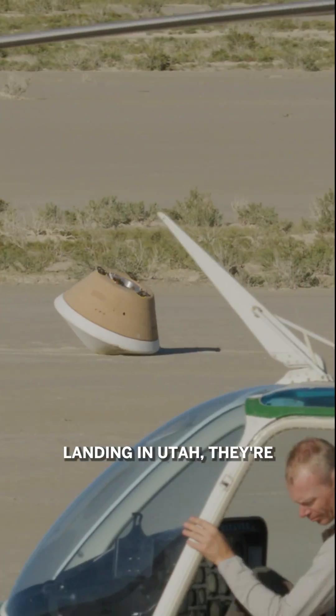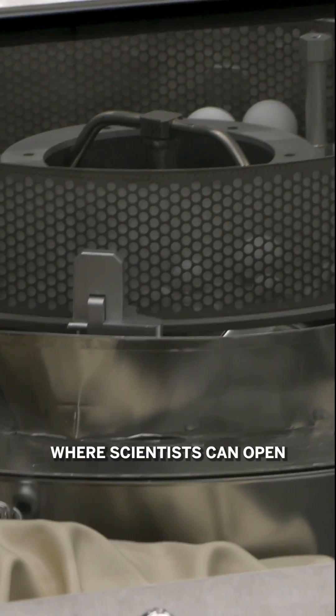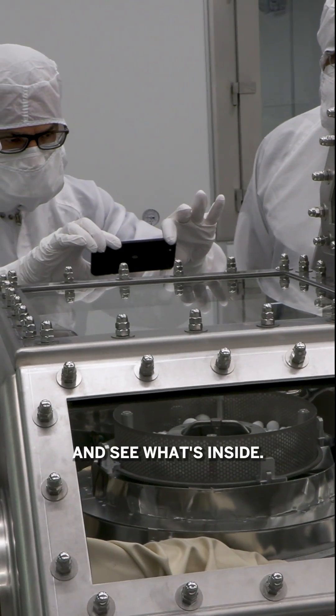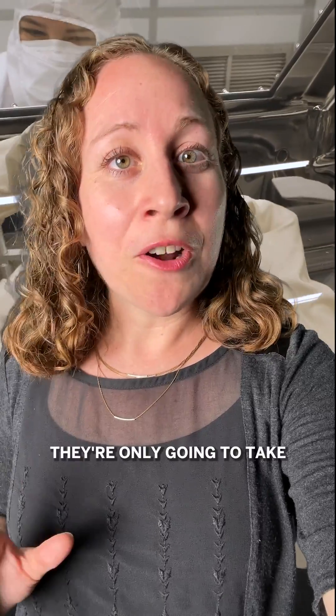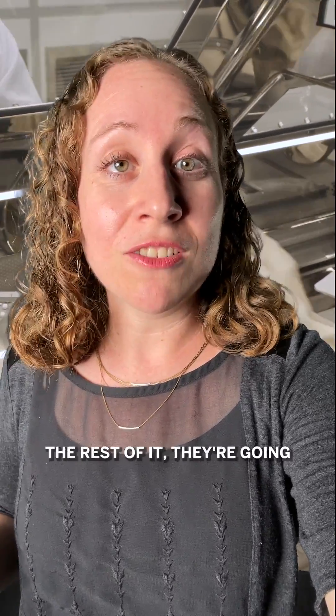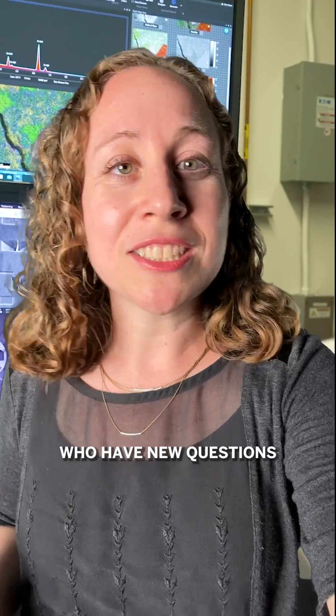So within 24 hours of landing in Utah they're gonna be at a NASA laboratory in Houston where scientists can open this canister up for the very first time and see what's inside. And amazingly they're only gonna take out about 30% of it to give to scientists around the world to study right now. The rest of it they're gonna save for future scientists who have new questions and new instruments to study them with.